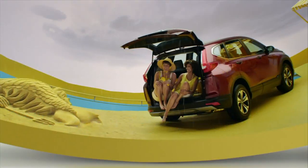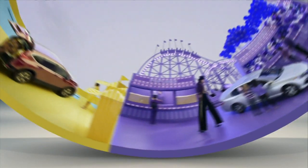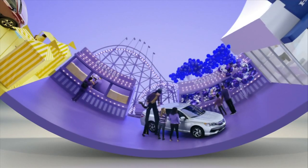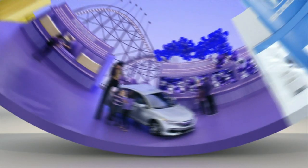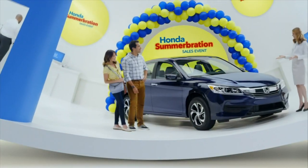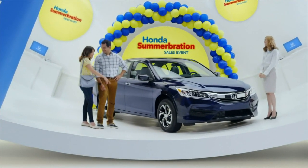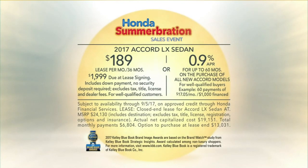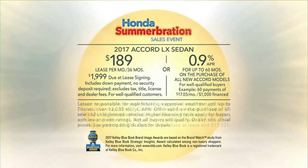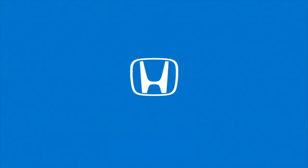Now at the Honda Summer Celebration Sales Event, you can get a great deal on a Honda Accord, then go out and have all sorts of summer adventures. A summer of fun awaits at the Honda Summer Celebration Sales Event. Hurry in and get a great deal on a Honda Accord from KBB.com's Best Value Brand, today at your local Honda dealer.